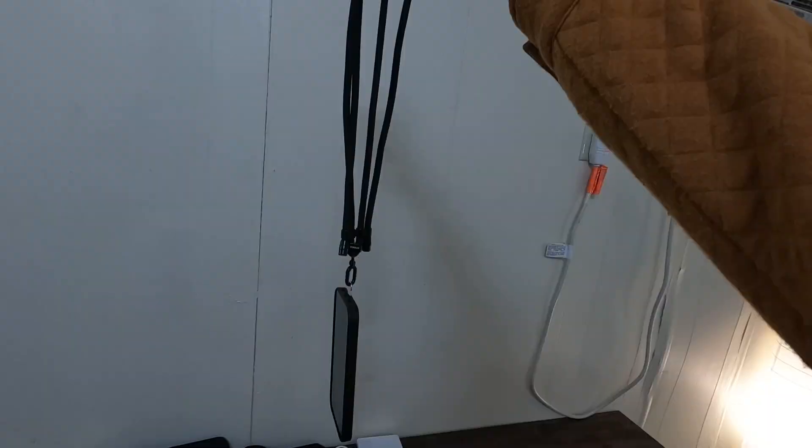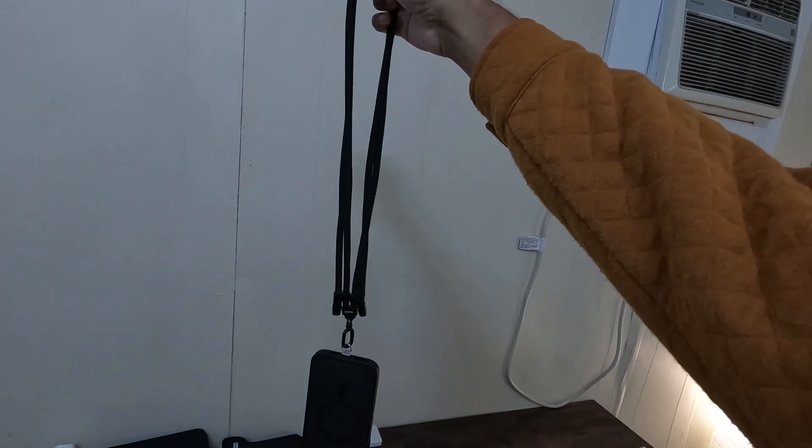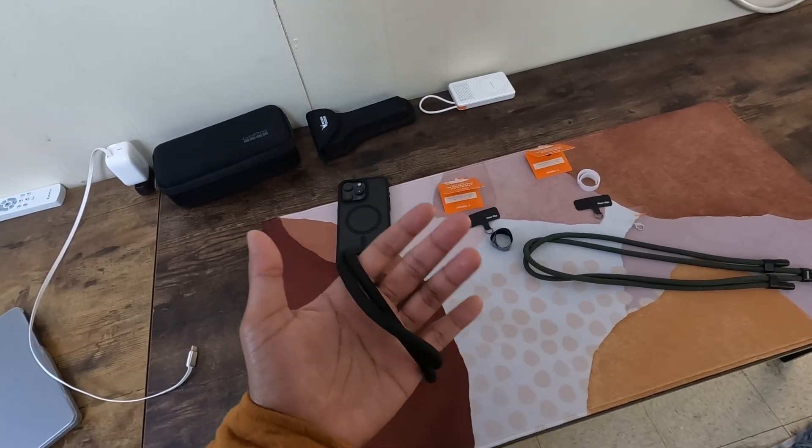The TORRAS phone lanyard crossbody is more than just a simple accessory. It's a practical and stylish solution to keep your essentials within reach, enhancing your daily routine and adventures. Now that you know what you are getting into, my job is done. Hope this video helped you make that decision on whether to get it or not. Okay, bye!